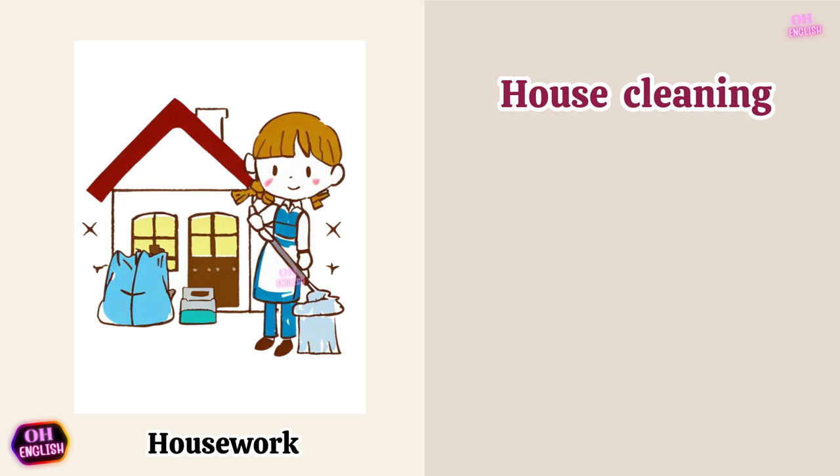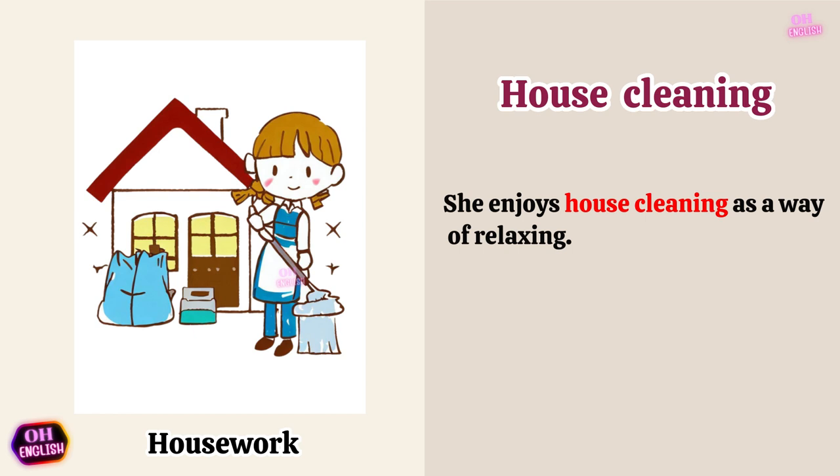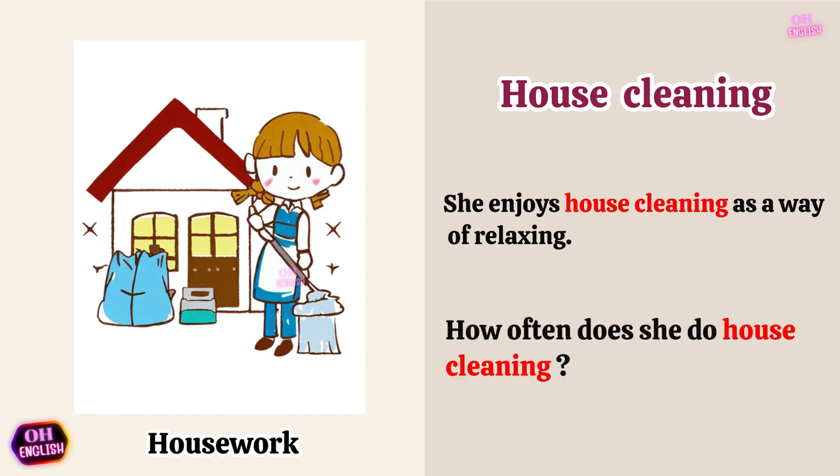House cleaning. She enjoys house cleaning as a way of relaxing. How often does she do house cleaning?